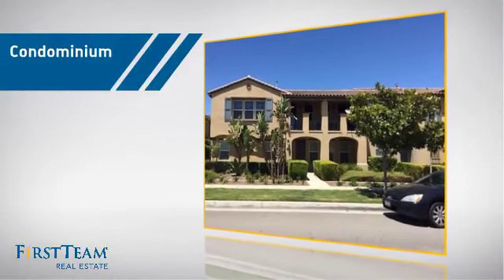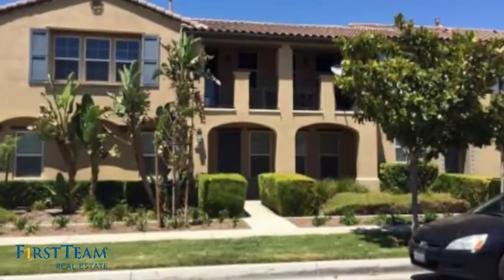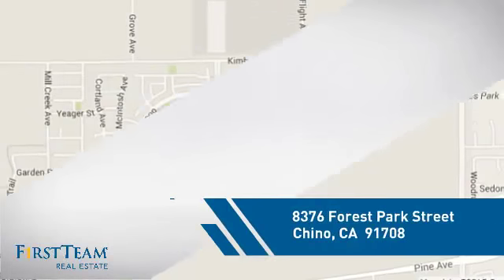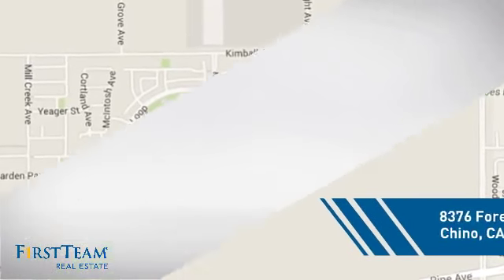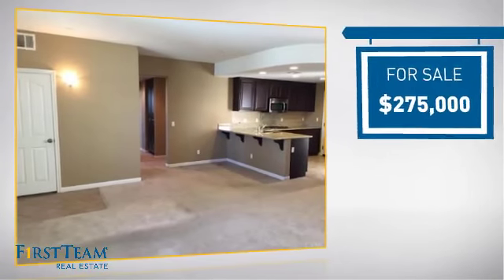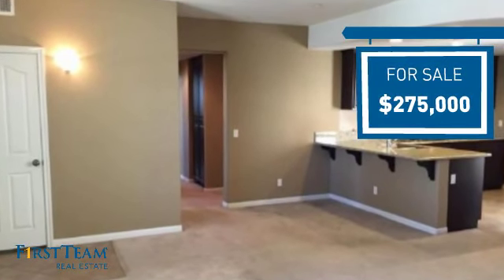This condominium is a great choice for those who want the privacy and easy maintenance of condo living, and it's located in this area. Currently listed at just under $280,000, it offers an excellent value for the area.